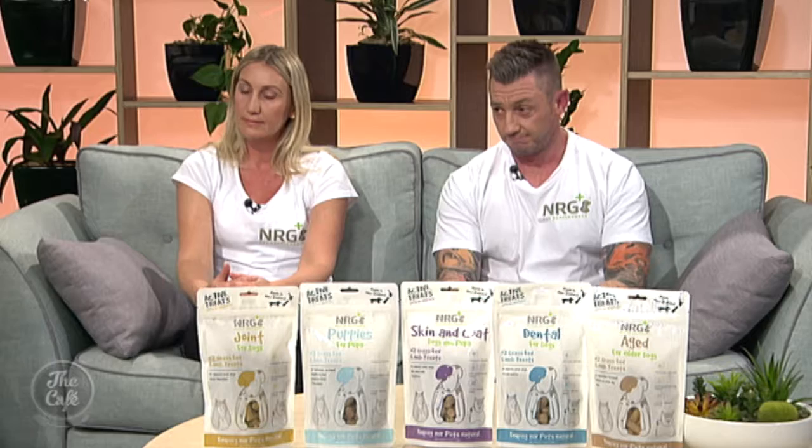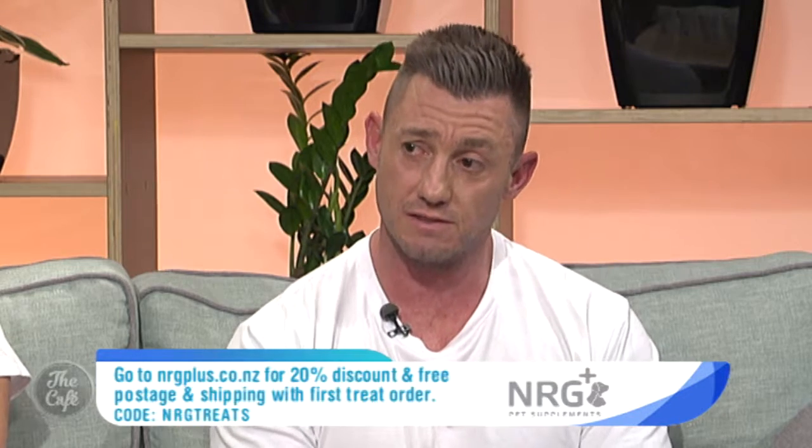So where can we get them? Where can we buy them? And you've got a special offer for our viewers too, Rodney. We sure do. Currently the only place to get them is on our website — that's www.nrgyplus.co.nz. We will be rolling them out into retail outlets from August, so keep an eye on our website and as retailers are selected we'll add them on.